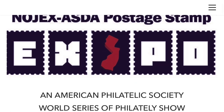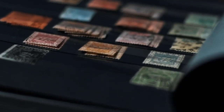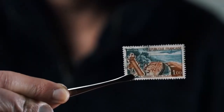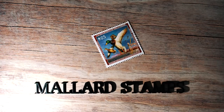Hope to see y'all there. My name is Labron Harris and I'm a dealer. I'm going to show you some more modern covers that might be of interest to less advanced collectors.